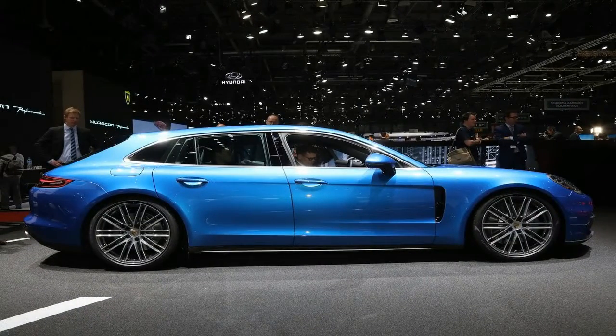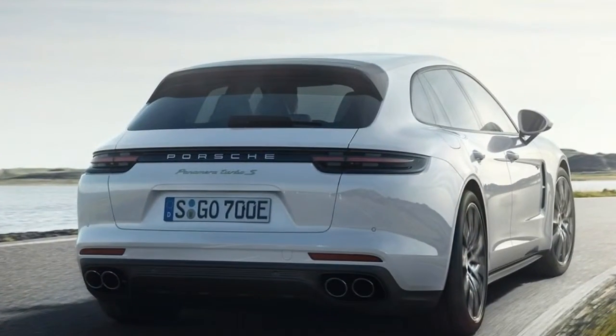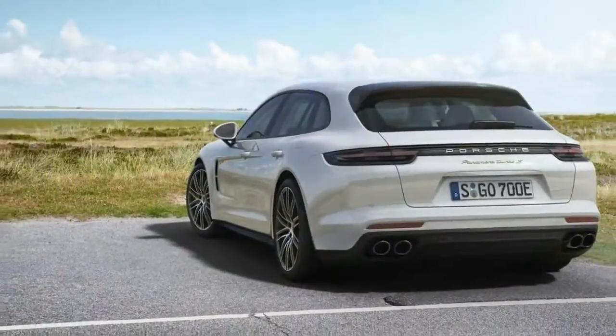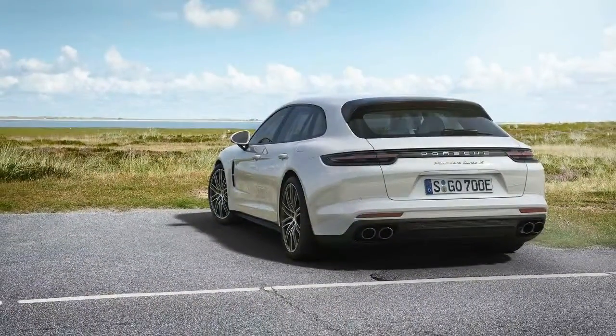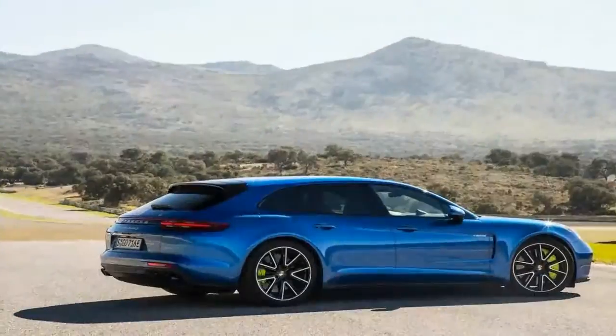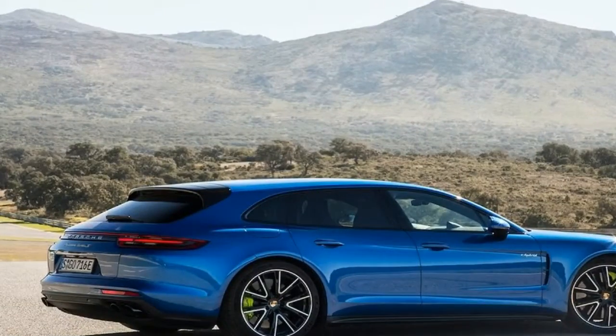The Turbo S E-Hybrid pairs the Turbo's 550-horsepower twin-turbo V8 with a 14.1 kWh lithium-ion battery pack and 136-horsepower electric motor. The net 680 horsepower and 626 pound-feet of torque is funneled through an eight-speed dual-clutch automatic transmission to all four wheels.